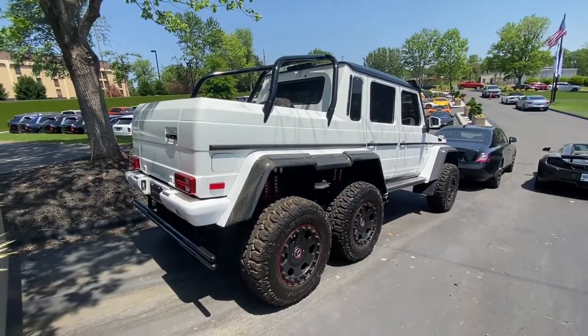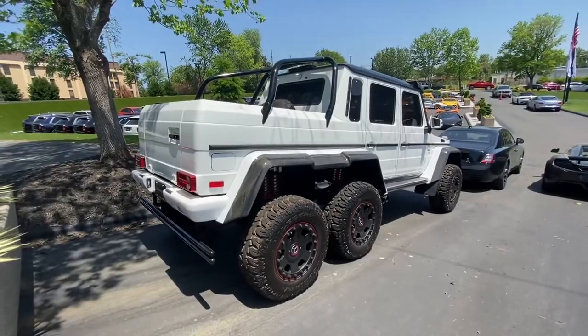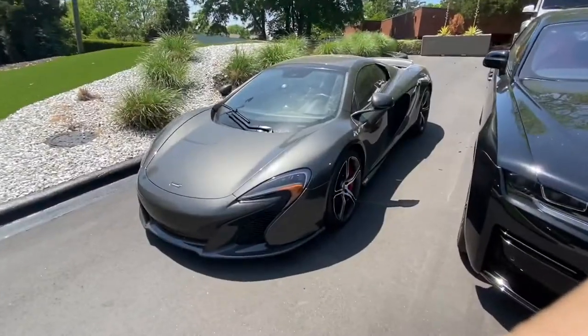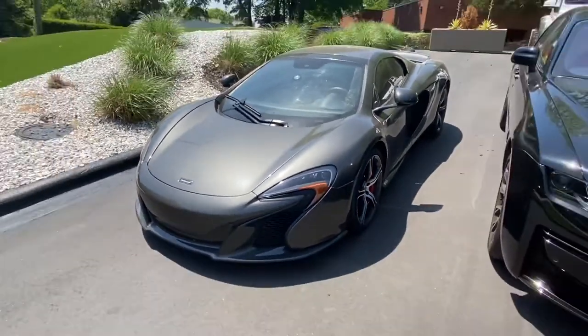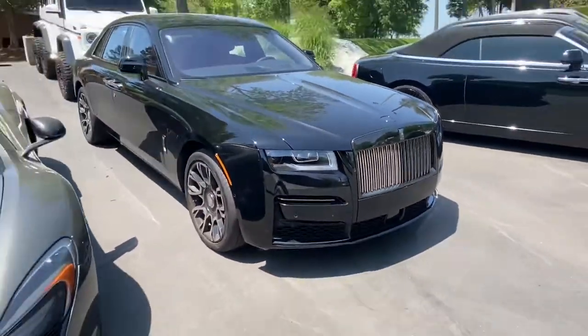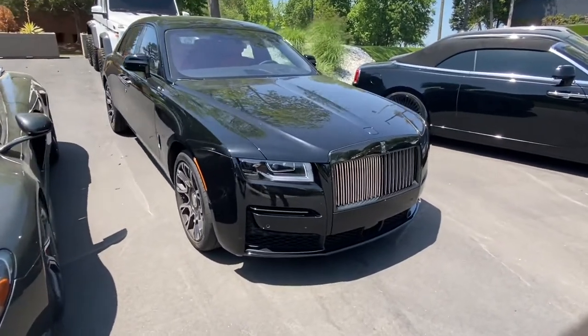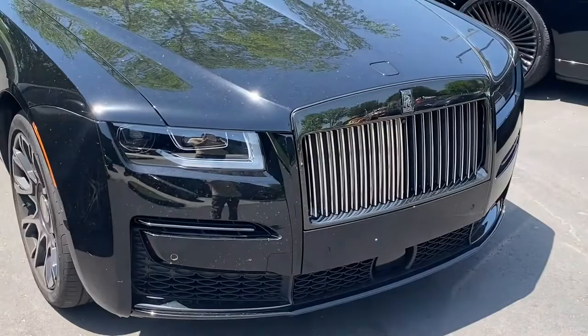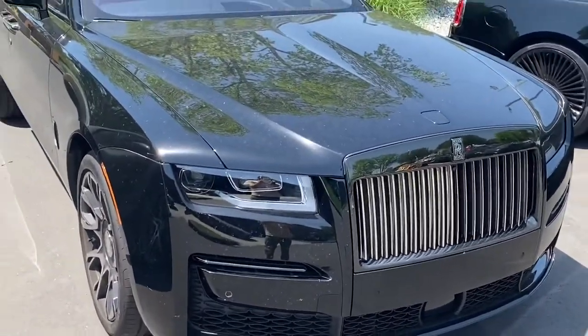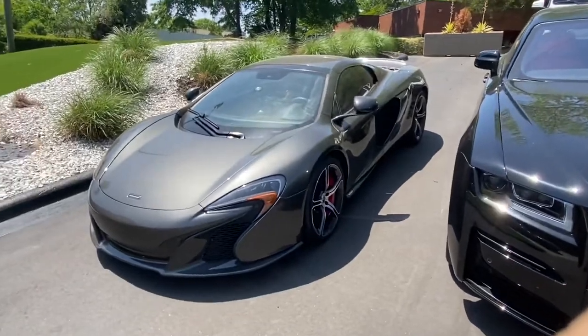That's sick. And then they got a McLaren 650S just chilling right next to the Rolls Royce. That's pretty badass, I like the front end of that. This might be a brand new one, not too sure. I really don't know Rolls Royces real well, but that's a 650S, chilling out there in the sun.